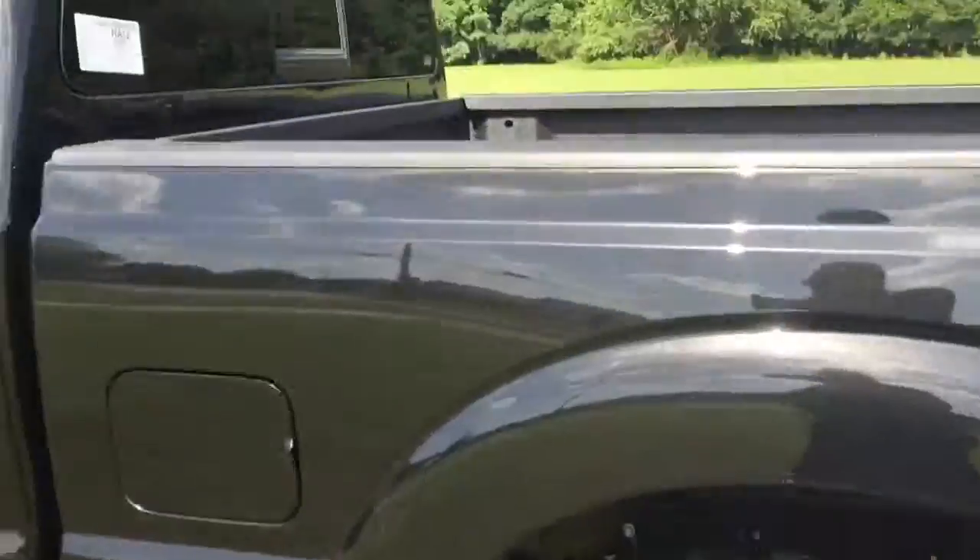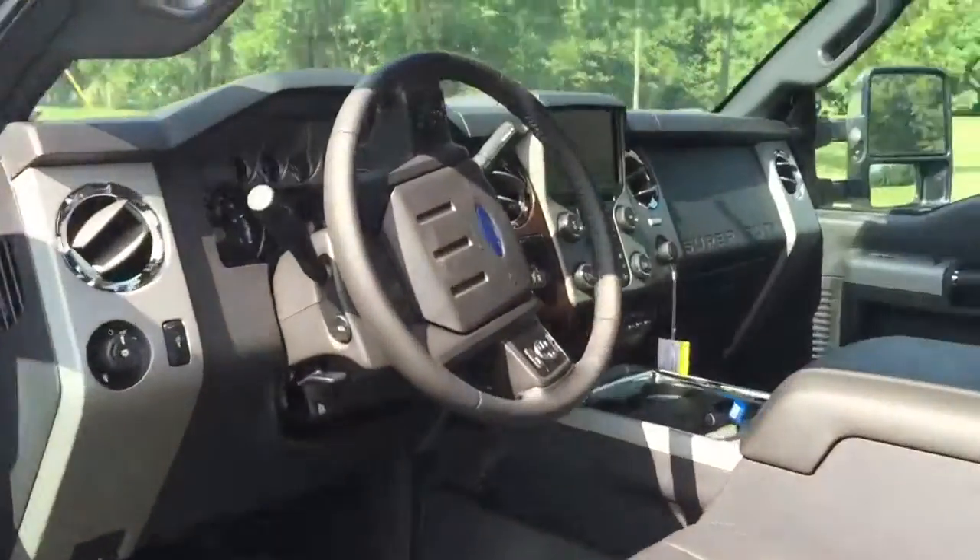Come around to the driver side — just want to show you the features. There are the wheels on the vehicle, and it's got a rear sliding glass window.